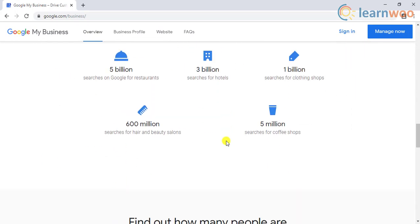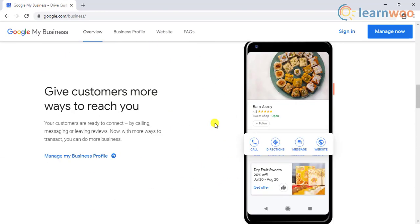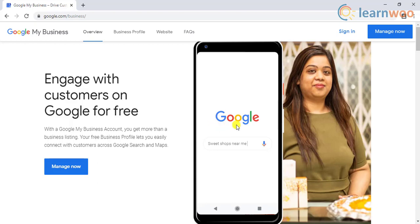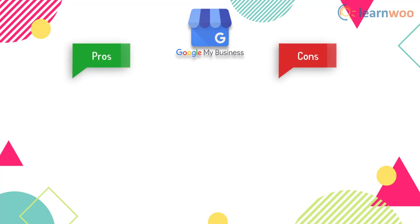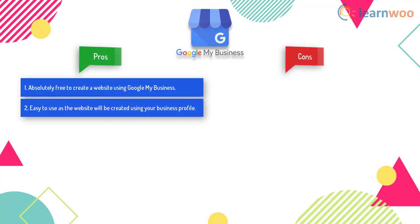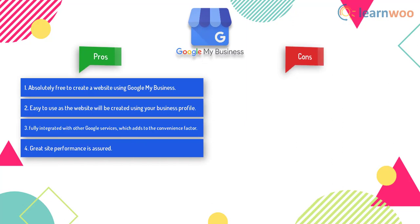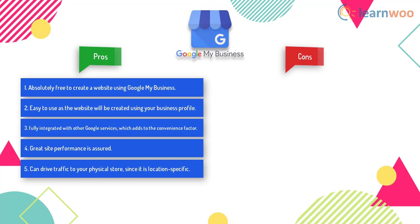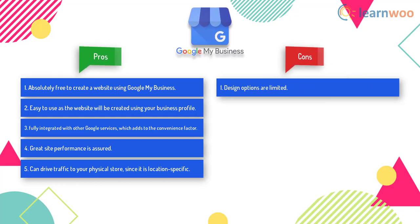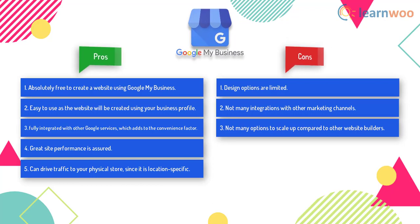The fact that it is absolutely free will be an attractive factor for new businesses just starting out, and creating a Google Business profile has become somewhat of an essential step for businesses of all sizes. Its pros include: it is free, easy to use, fully integrated with other Google services, and offers great site performance. Since it is location-specific, it can also drive a lot of conversions to your physical store. On the downside, design options are limited, there are not many integrations with other marketing channels, and few options to scale up.